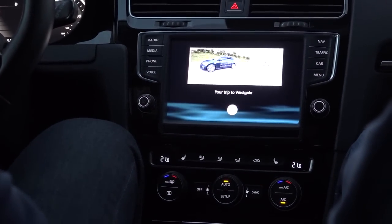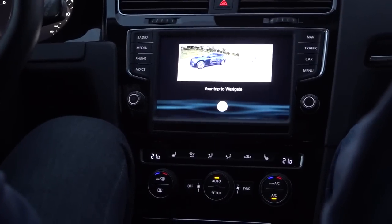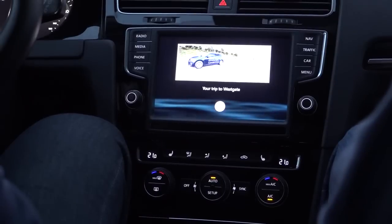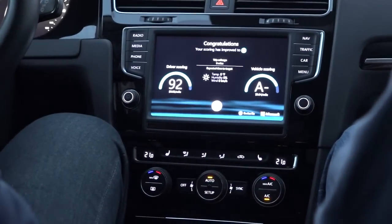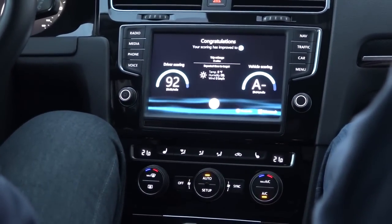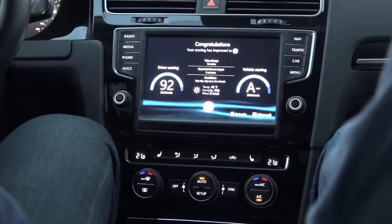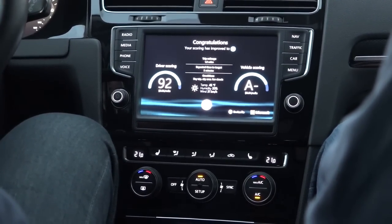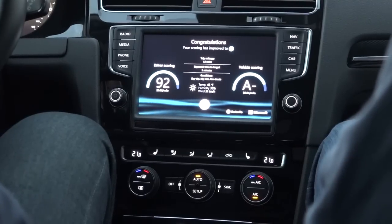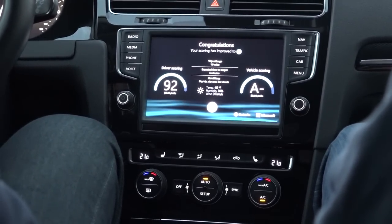For this trip we'll debit your account with 50 cents per mile for the vehicle usage. The dynamic insurance is as following. Welcome back, Peter. Thanks for choosing our service again. Based on your former rentals, your insurance self-driving score is 92 — excellent driver. The car you have chosen has a vehicle safety rating of A. Based on the vehicle diagnostic, the car is in perfect condition and ready to make use of the autonomous driving mode.